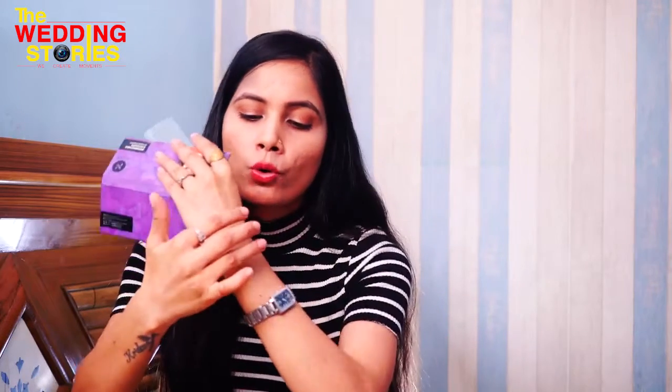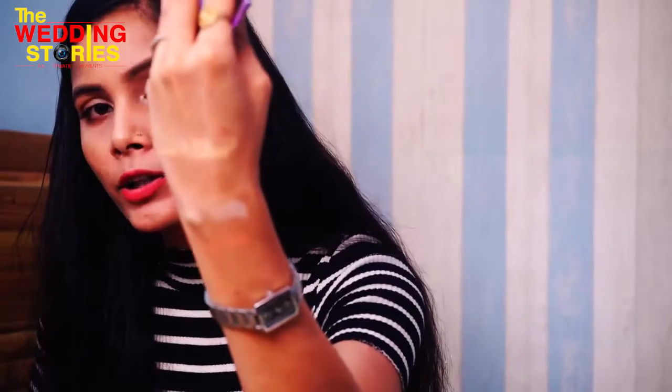The product is very pigmented — let me show you a hand swatch so you can see how pigmented it is. The MRP is 799 rupees. I didn't get a discount on this one because I had waited a long time and couldn't wait any longer, so I purchased it at the full price.